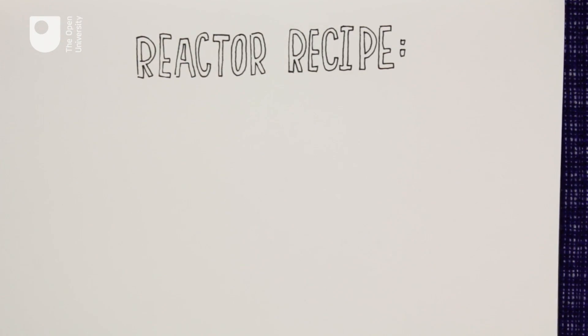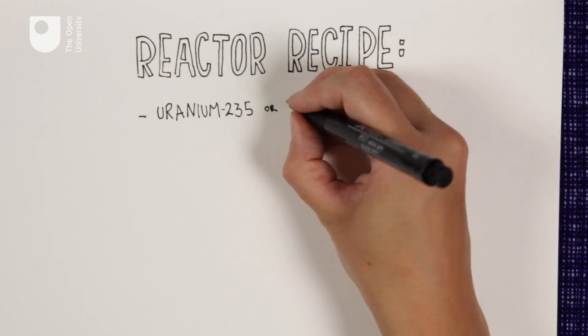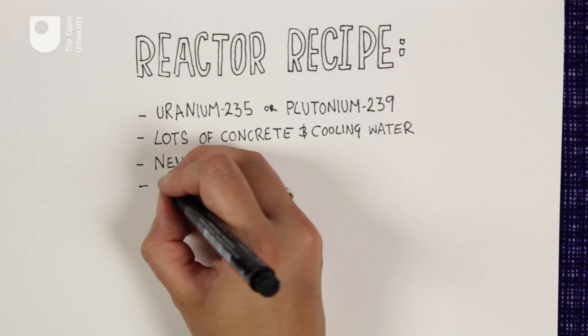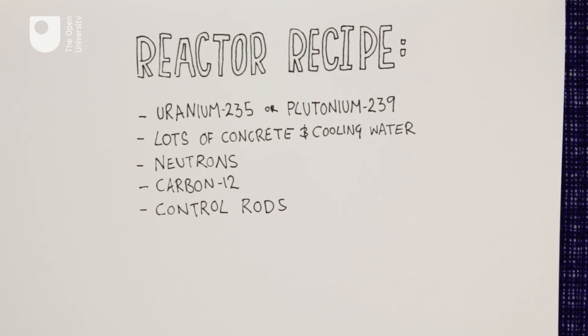To make your own nuclear reactor you will need some uranium-235, or plutonium-239 will do, a lot of concrete and cooling water, some neutrons, a neutron moderator and control rods to control the reaction.